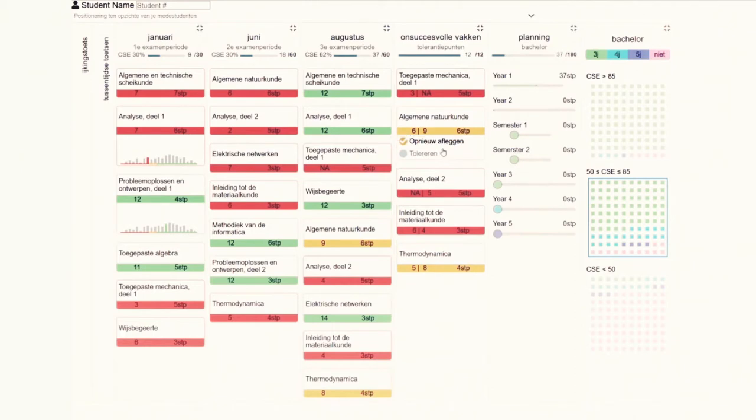The dashboard includes interactive modules to simulate some academic processes, such as the tolerating of courses, and allows the user to compose a plan for the next academic years. The dashboard also provides a module that visually presents the study duration of past students with similar academic trajectories.